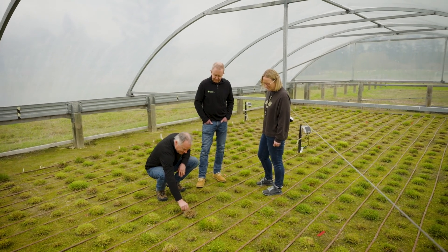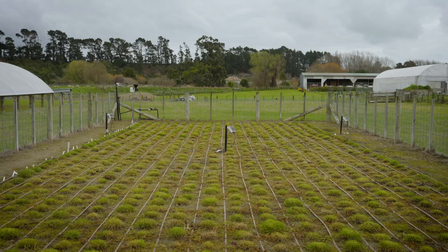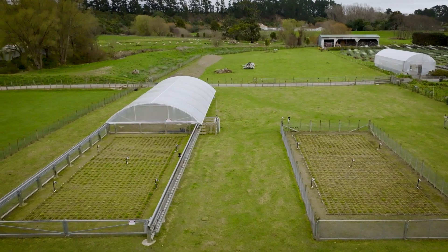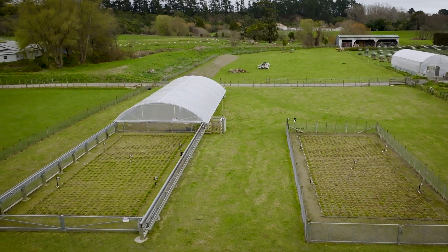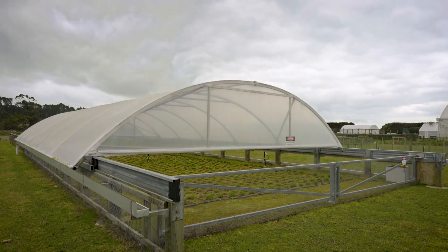One of the bits of research we're doing right now is looking at drought response in ryegrass. What we're doing is comparing under a drought scenario and a rain-fed scenario to look at how those plants will actually stand up when they're faced with drought. They're side by side in the field, but one has a roof that goes back and forth over the top, so whenever it rains the roof goes on and they stay dry.